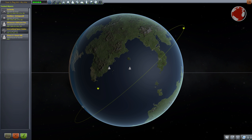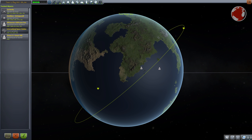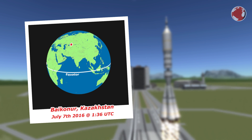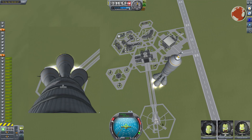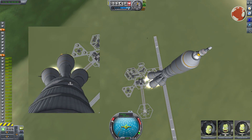The launch will occur at the Baikonur Cosmodrome, just when the launch site sitting on the Earth's surface rotates into the ISS orbital plane. Liftoff is scheduled for tonight at 1:36 UTC, which is 6:36 in the morning locally. Soyuz will head for the International Space Station and has to follow the ISS orbit at 51.65 degrees.